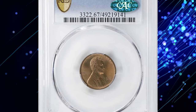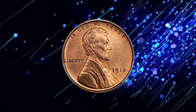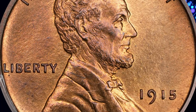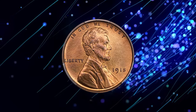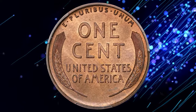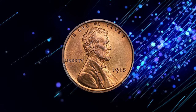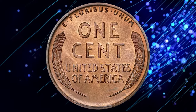Behold a true numismatic gem — a CAC-approved 1915 Lincoln cent, a key-date proof cent graded PR67 Red Brown by PCGS. Its surfaces gleam with nearly full mint orange enhanced by delicate olive-brown iridescence, and every design detail is crisply struck with both sides nearly pristine. A penultimate issue in the early proof Lincoln cent series, the 1915 boasts a scant mintage of just 1,150 pieces, making it rarer than all but the classic 1909 VDB and the final 1916 coins. This cent commanded a remarkable $15,600 at auction on June 18th, 2024, reflecting its rarity and outstanding condition.